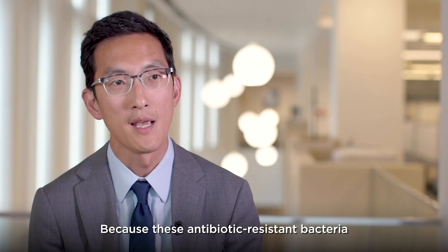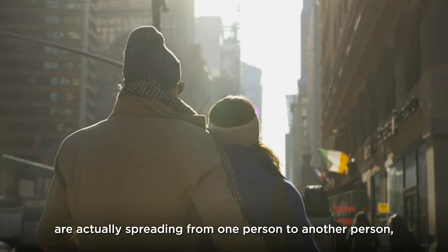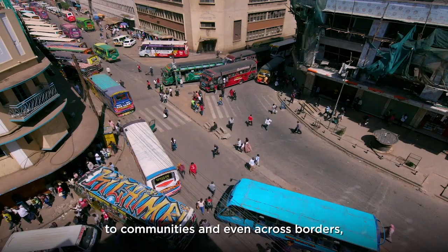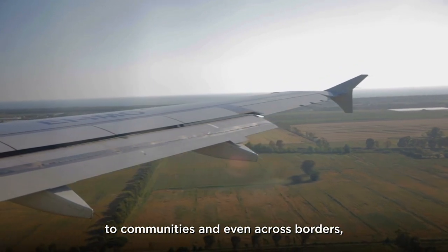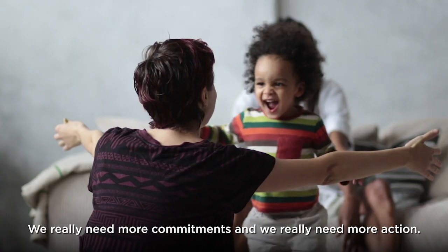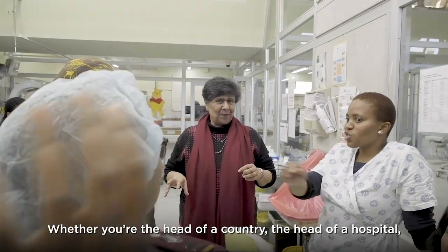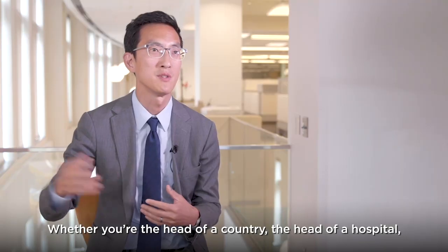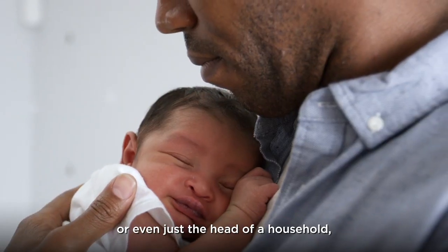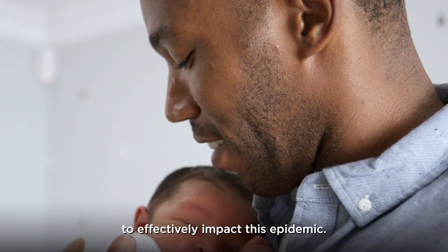Because antibiotic-resistant bacteria are spreading from one person to another, to communities, and even across borders, we all have a role to play because we all have a stake in the outcome. We really need more commitment and more action — whether you're the head of a country, the head of a hospital, or even just the head of a household — there are a lot of things you can do together to effectively impact this epidemic.